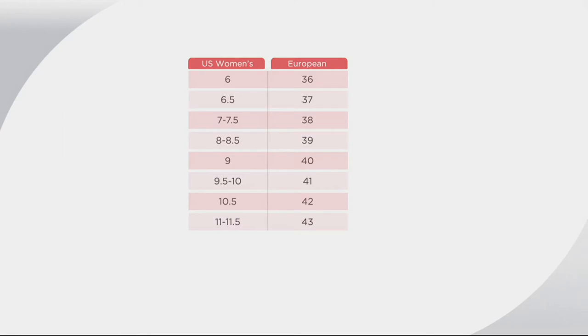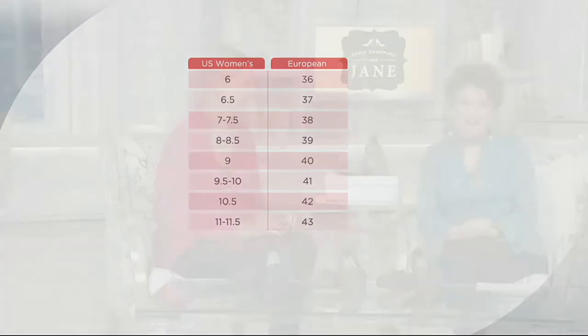Coming all the way from Europe to spend time with you is Katrine Hegeman, and she is the expert when it comes to Vitaform. We have all been over the moon to welcome you to shoe shopping with Jane and to welcome Vitaform to QVC. Yes, finally we're here — you are number one in Germany and loved around the world, absolutely, for many years because what we do is so wonderful.